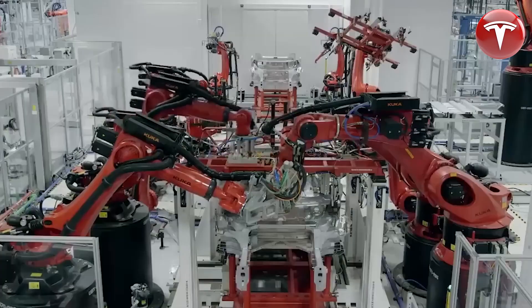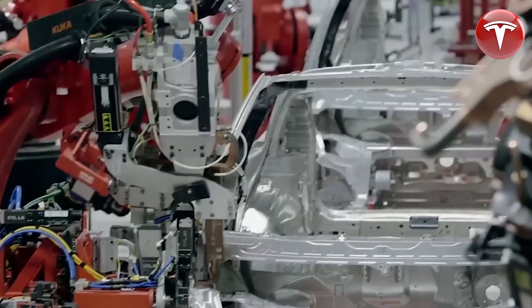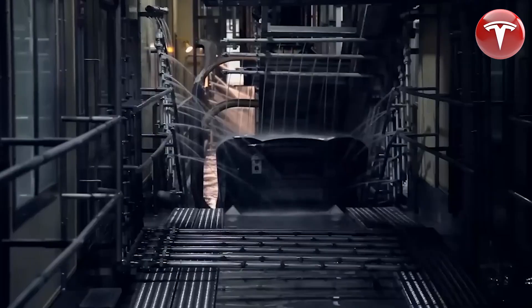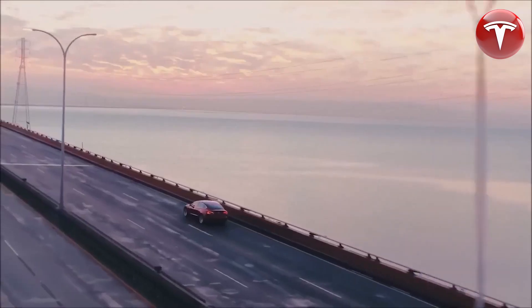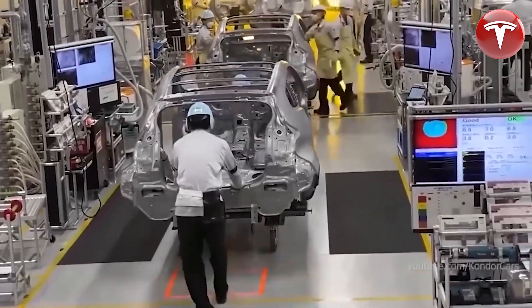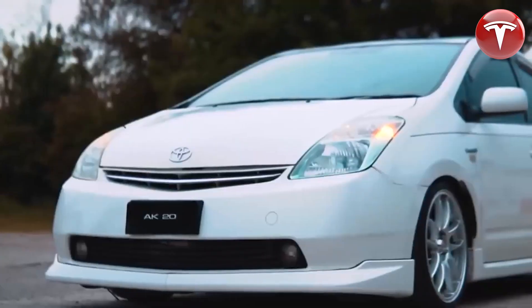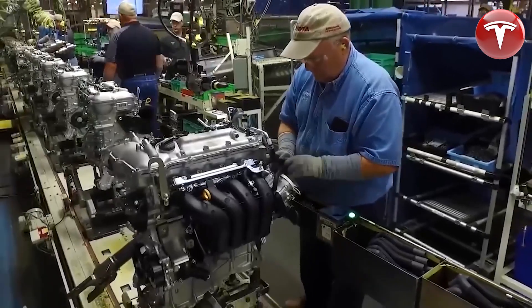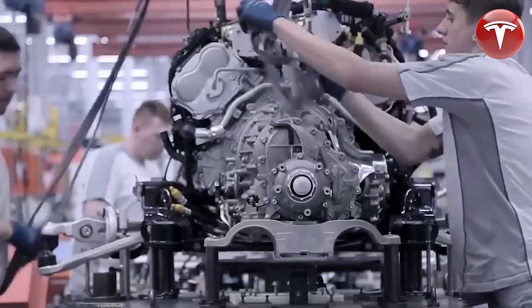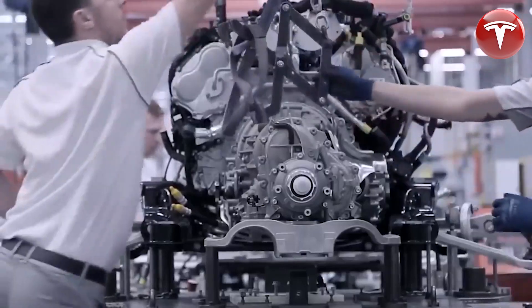Tesla has a history of developing innovative and efficient electric motors. Their latest motor, the hairpin motor, is a revolutionary new design that is making electric vehicles even more competitive with combustion engines. The hairpin motor is more powerful, efficient, and easier to manufacture than traditional electric motors. This makes it a more attractive option for automakers, and it could help to accelerate the adoption of electric vehicles.